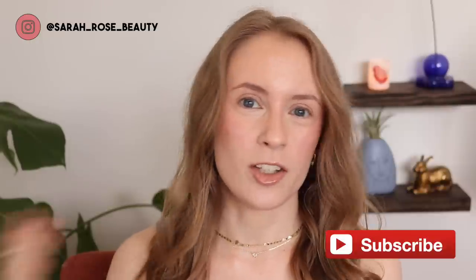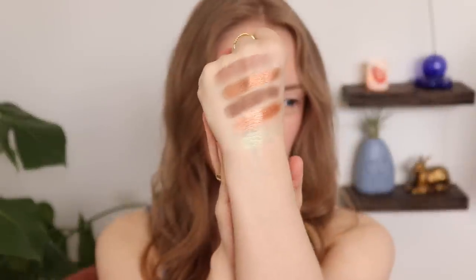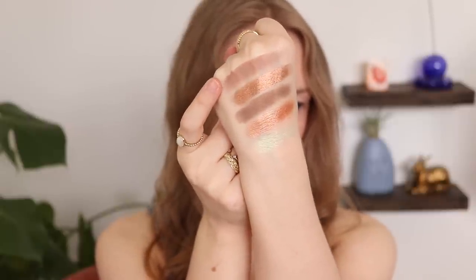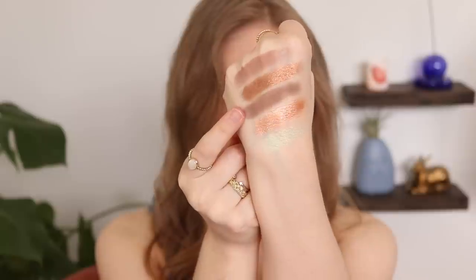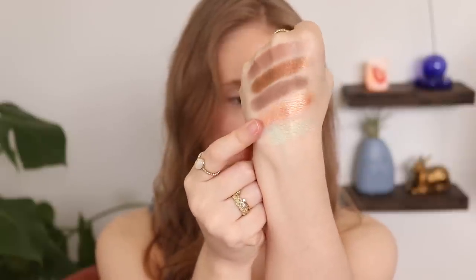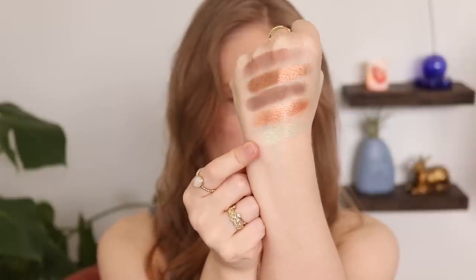I'll leave last month's update and all previous updates linked below if you want to catch up. This was my quintet for the month of March: Volatile from the ABH Norvina palette, Rustler from the Urban Decay Naked Wild West palette, Mercury from ABH Subculture, Silk — a single shadow from Natasha Denona — and La Playa, a single shadow from ColourPop.